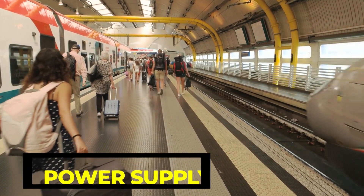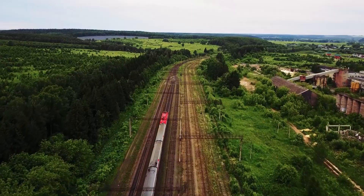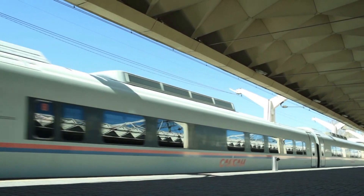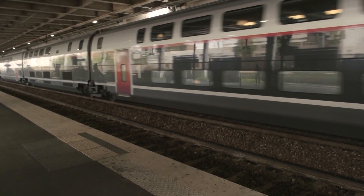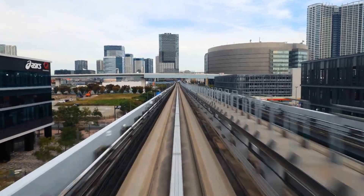The last key element is the power supply. The Shanghai Maglev train is powered by a high-voltage electrical system that supplies power to the linear synchronous motor and other components of the train. Overall, the key components of the Shanghai Maglev train work together to create a highly advanced transportation system that is fast, efficient, and safe.